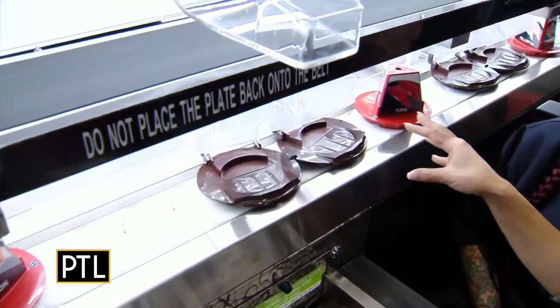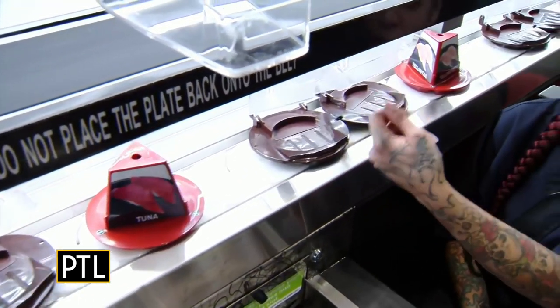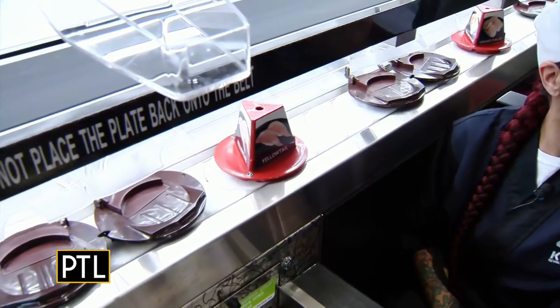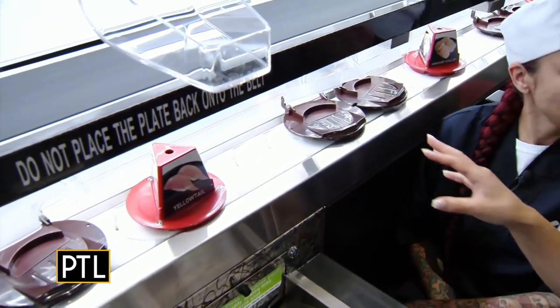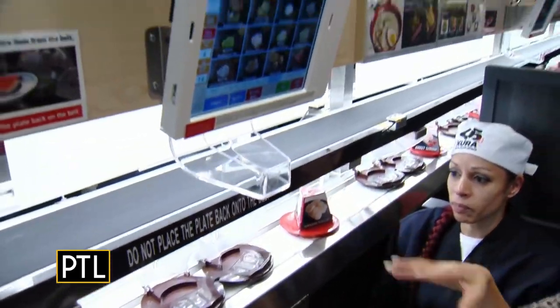So you could basically, if you see salmon, you can just grab it and go, right? Yes, you just have to pinch the plate and lift up and the dome will pop open so that you can grab whatever it is that you want. So essentially the bottom part has sushi as well as desserts.